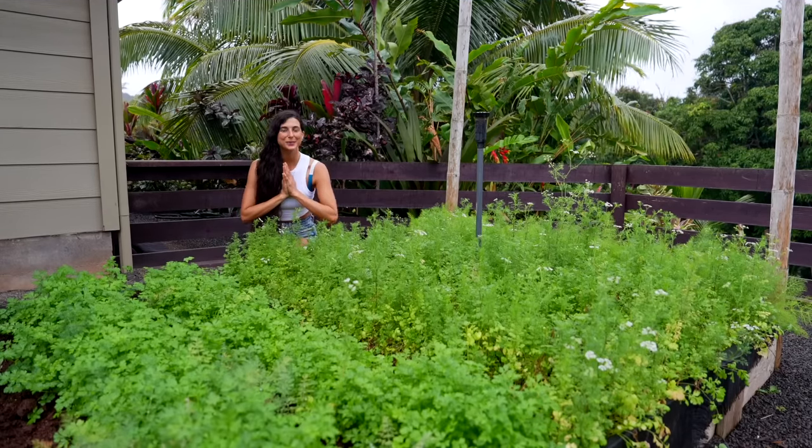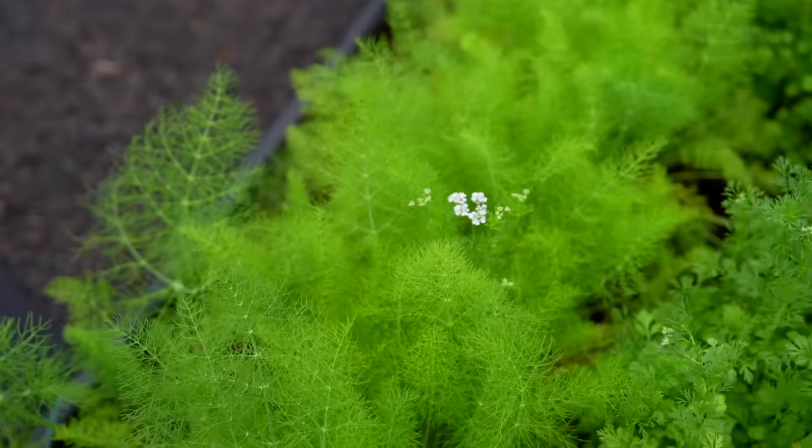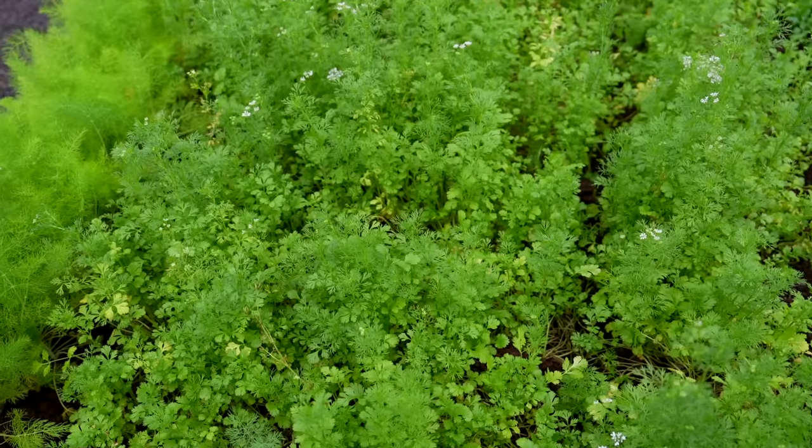This is the last bed I want to share with you — my herb bed. In this bed I have growing dill, cilantro, and flat leaf parsley.